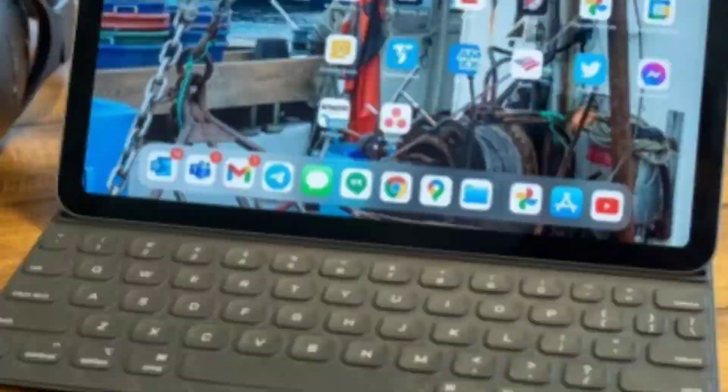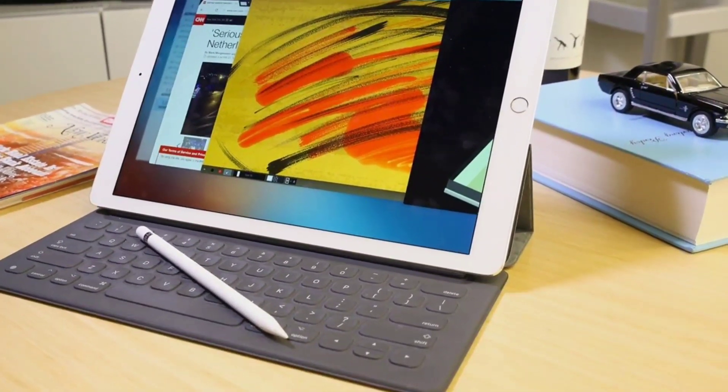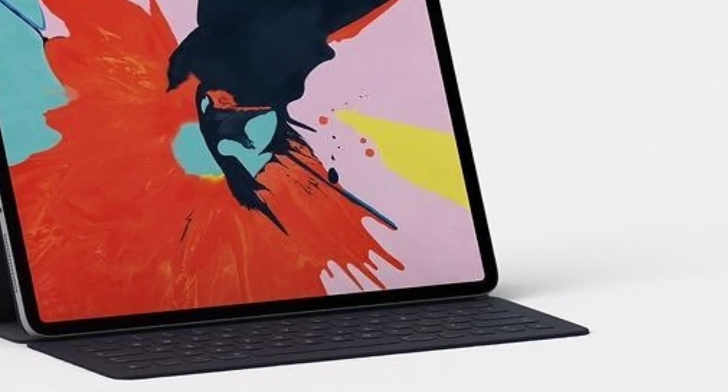The iPad Pro is a capable MacBook alternative for creatives, but the iPad Air offers nearly all the same features and performance at a more budget-friendly price, and thus remains our editor's choice iPad for creators.